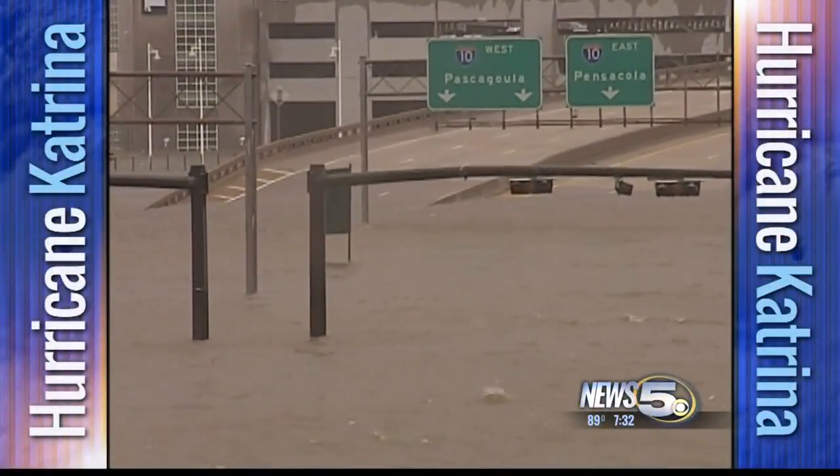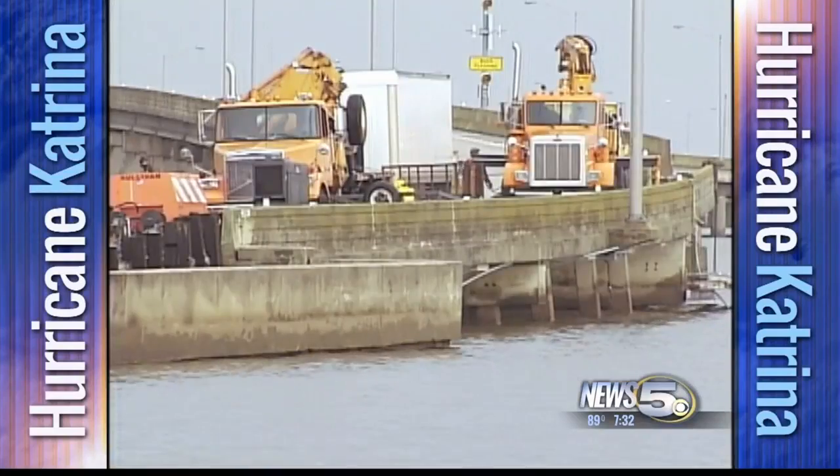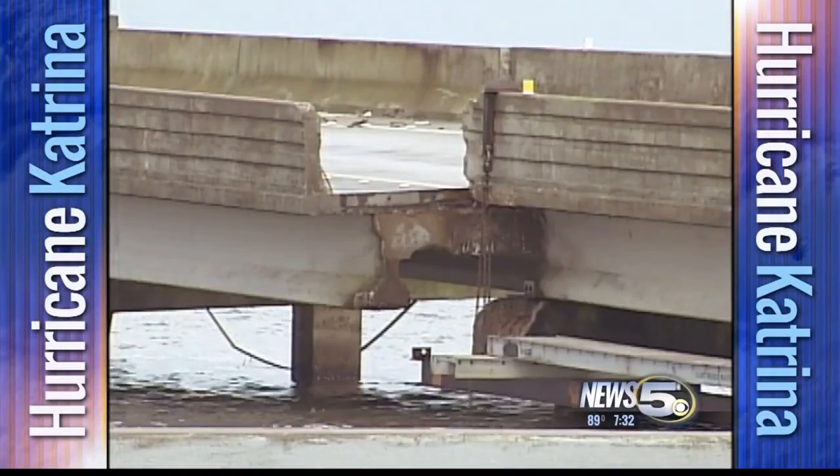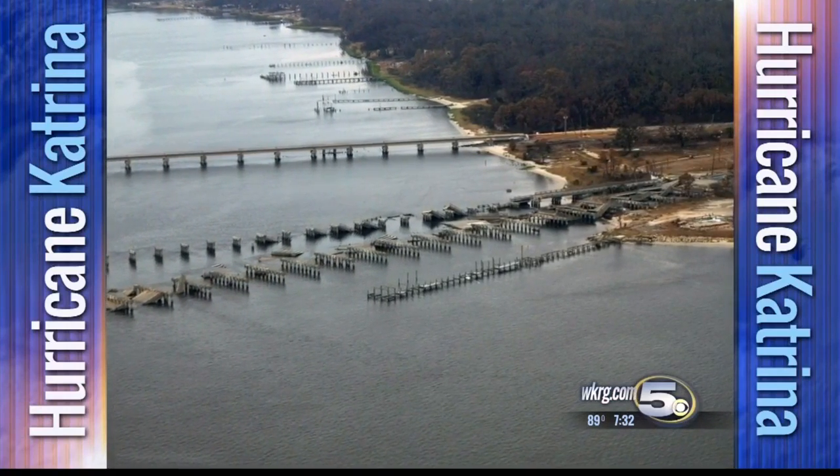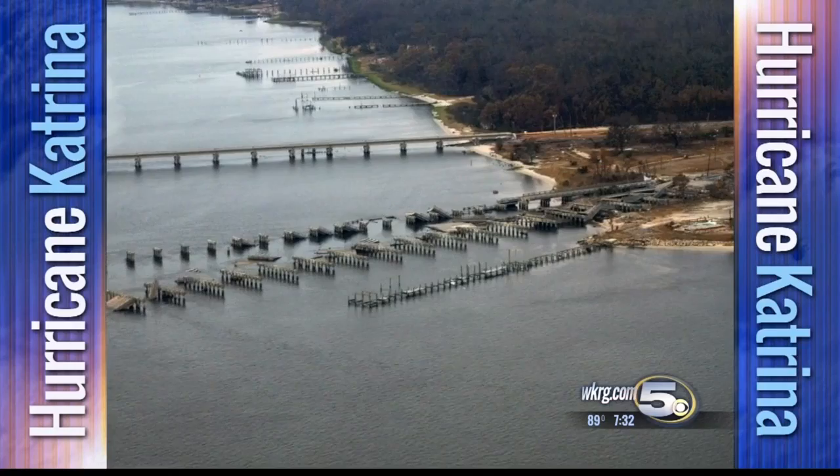Among its many marks, Hurricane Katrina left a transportation nightmare. Bridges and ramps on Interstate 10 and U.S. Highway 90 were taken out by moving water. Not just damaged — destroyed.